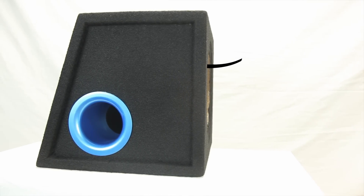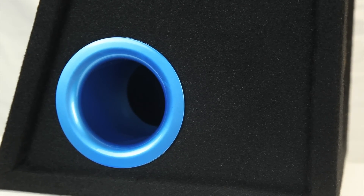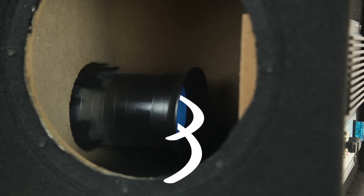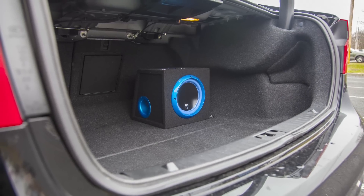The Rockville woofer cabinet is computer-tuned to match the woofer, and with a side-mounted bass reflex arrow port, it creates low bass frequencies that will shake up your car interior. Just throw this sucker in your trunk, set it up, and off you go booming down the road.